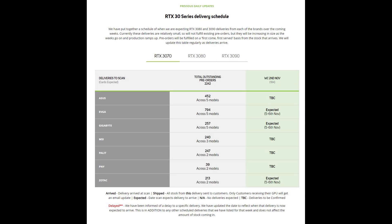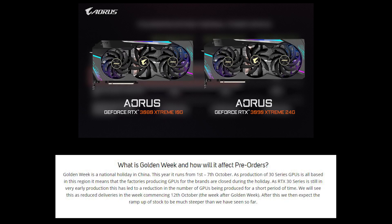For the 3070, they're receiving 184 cards this week but have an outstanding number of pre-orders of about 2,242, so it's going to take a while to reduce that backlog. Overall, stock levels do appear to be slowly improving week on week.